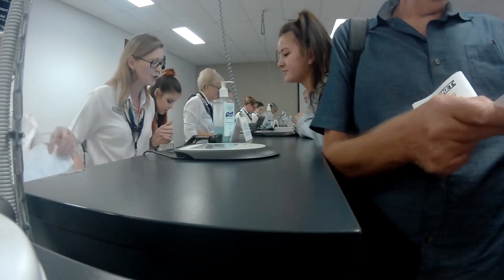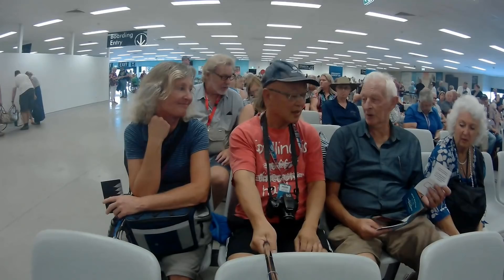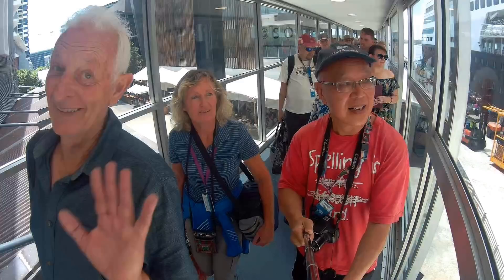Our class of ticket didn't give us priority boarding unlike my last P&O cruise, and we weren't VIPs, but not a problem as our boarding wait was only about 30 minutes.